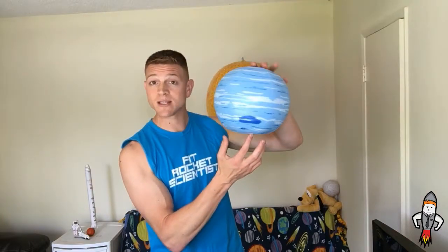After Uranus, you go to the last planet: Neptune. Neptune also has a large storm going on, and it also spins tilted. But the cool thing about Neptune is it rains diamonds. The winds are faster than the speed of sound, there's insane pressure, and when it rains, it rains diamonds on Neptune.